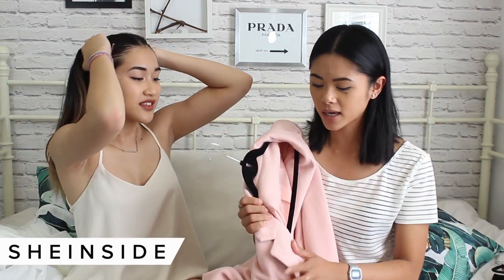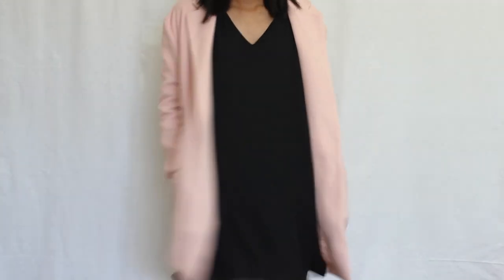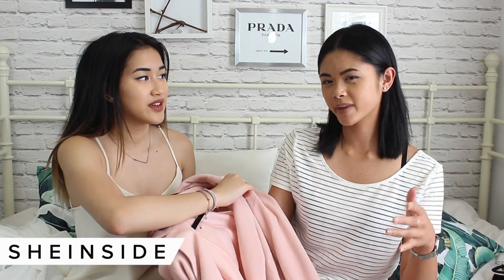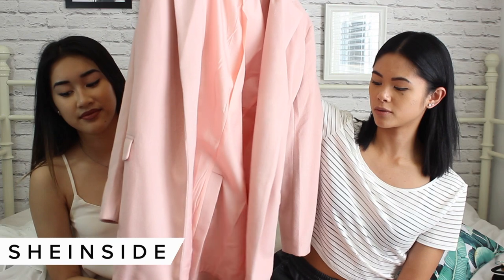The pink coat isn't necessarily a color I'd wear in the winter, but on colder days going out it could work. It's still really nice — just a simple blazer coat style.